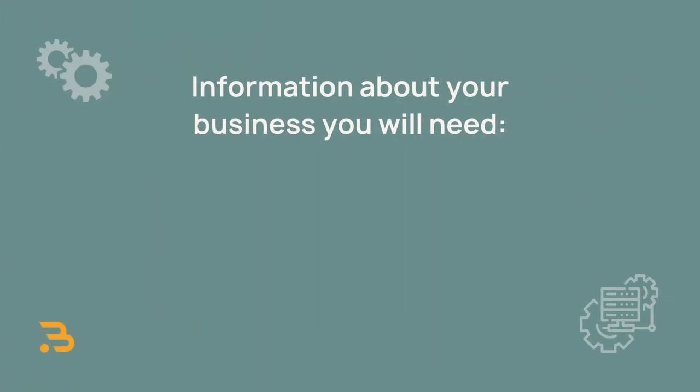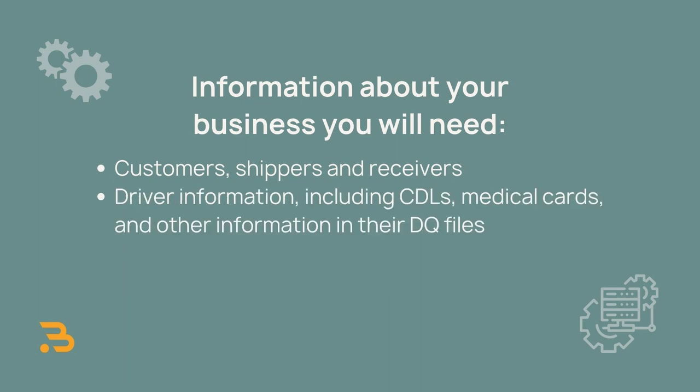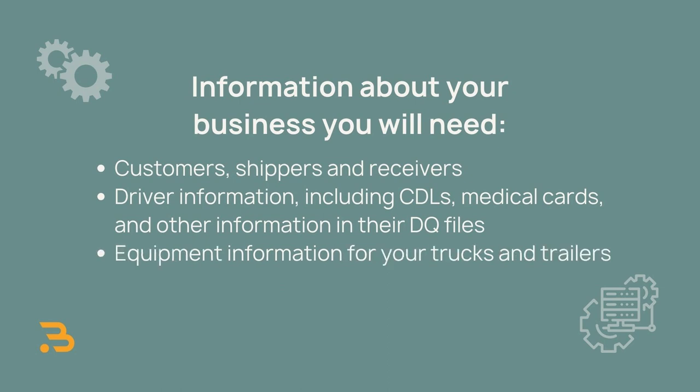Let's talk about implementing a TMS. How you go about it will depend on the platform you choose and the options they offer. Some have online documentation for self-guided onboarding, while others offer teams of experts to help you implement it. Others, like True TMS, offer both options. Regardless, you'll need to have all your business information ready — including customers, shippers and receivers, driver information including CDLs, medical cards, and other DQ file documents, equipment information for your trucks and trailers, and contracts and rates.